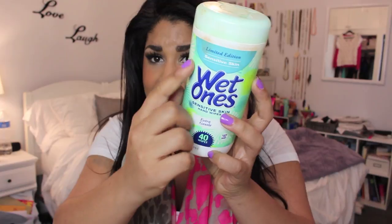The first thing is Wet Ones sensitive skin formula. I use these to wipe off my makeup — you can kind of see the makeup smudges. I do my makeup in my room so I don't have a wet towel or anything to wipe off my hands if they get messy, so I just use Wet Ones.